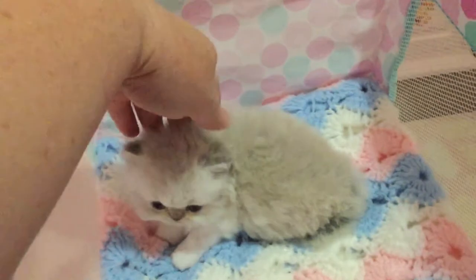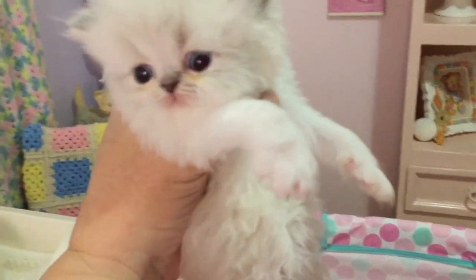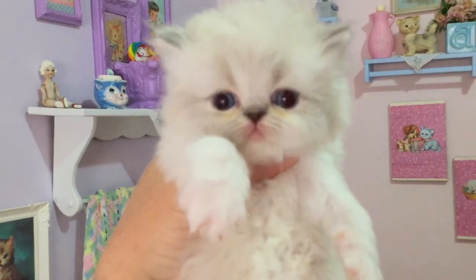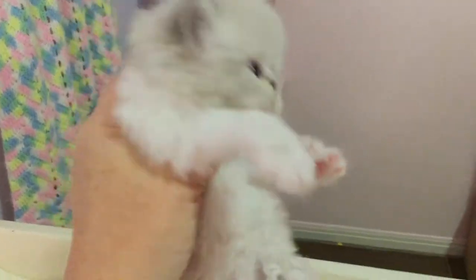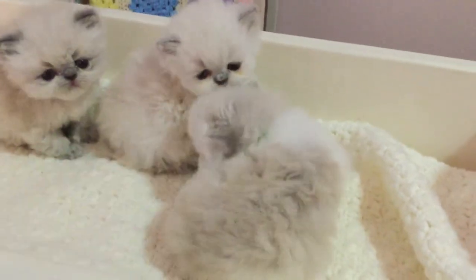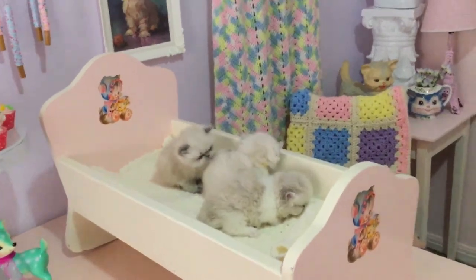This is Argyle. I know him because he always had white shoulders. He wears a green collar. He has blue eyes, doesn't he? Okay Argyle, I'm going to put you in the cradle. See his white shoulders?